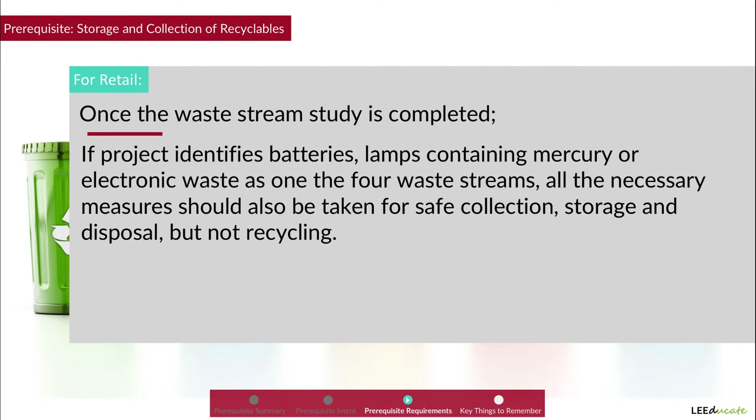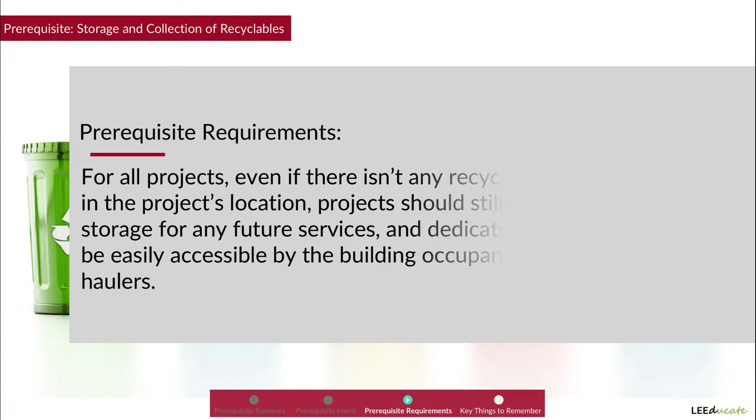If the project identifies batteries, lamps containing mercury, or electronic waste as one of the four waste streams, all the necessary measures should also be taken for the safe collection, storage, and disposal, but not recycling.